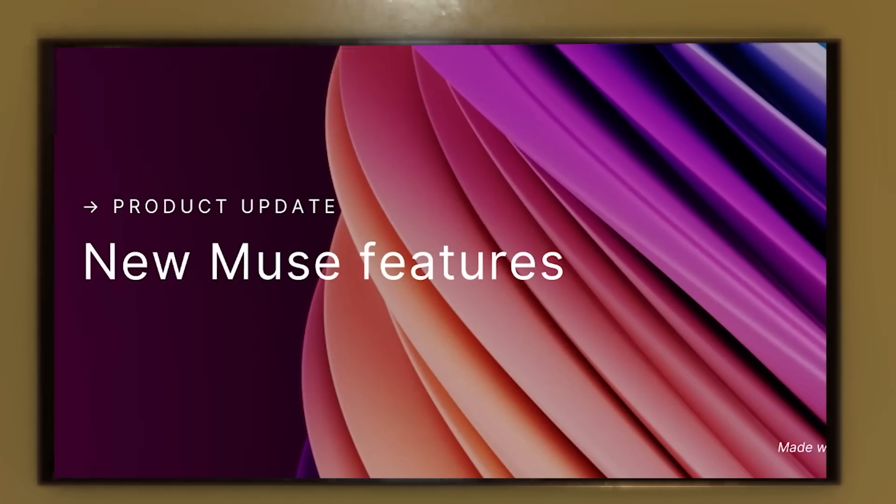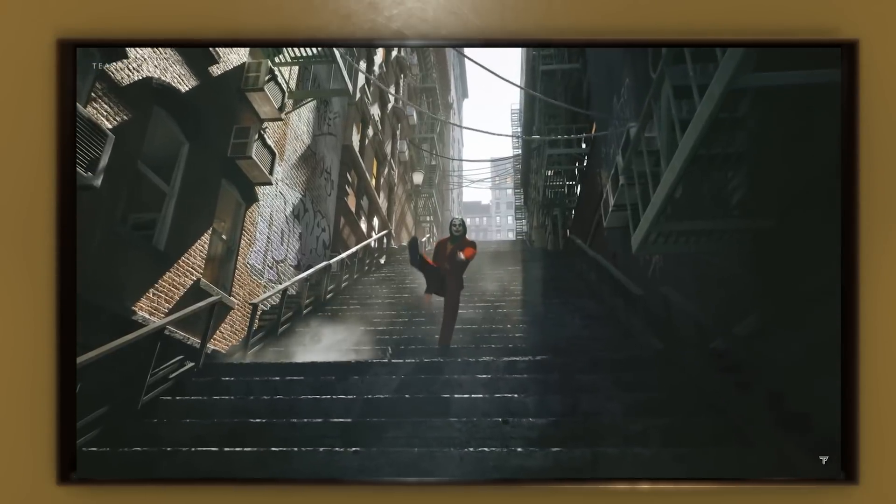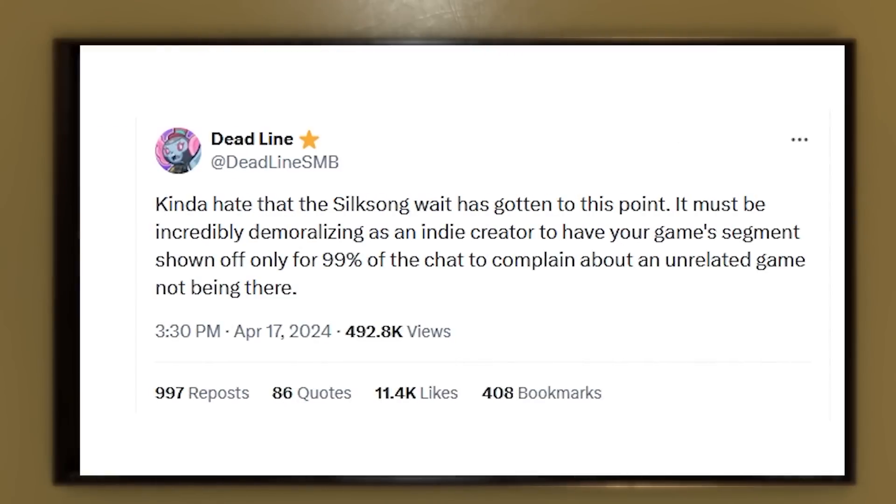Unity updated their UI tools, Boston Dynamics' new robot is straight out of The Exorcist, someone made Joker into an open-world game, people keep asking about Silksong and more. Today is the 21st of April 2024 and you're watching the Game Dev Report!